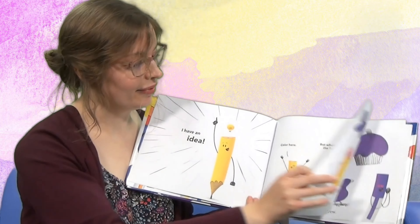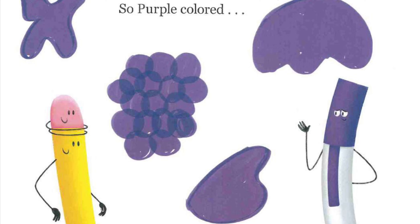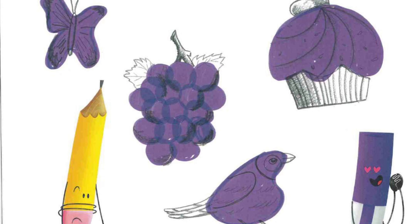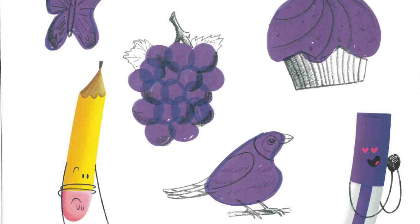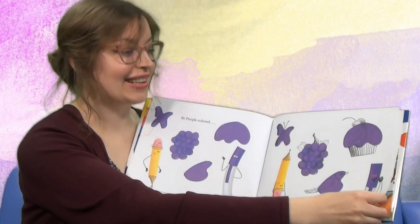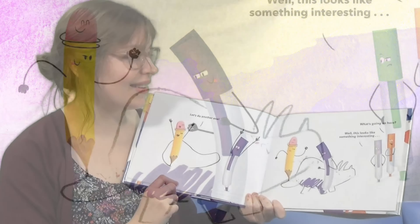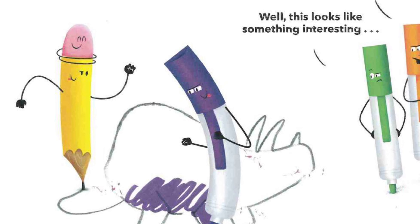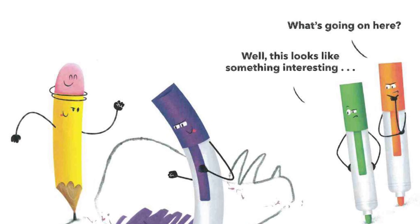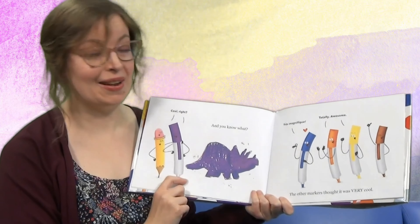'Give it a try.' So purple colored and colored, and colored again. And then pencil drew over the marker. Look what they made together — that's a beautiful butterfly and a clump of grapes, a beautiful bird, and a cupcake. Purple loved working together. 'Let's do another one,' they said. So look, pencil is drawing out a dinosaur and purple's coloring it in. 'Hey, what's going on here?' says orange. 'Well, it looks like something interesting,' says green. 'Cool, right?' says purple.